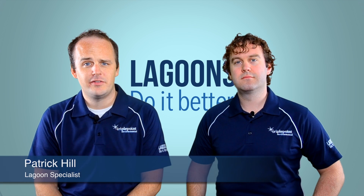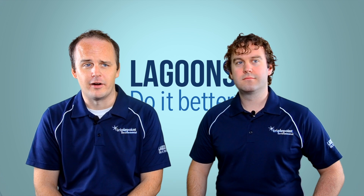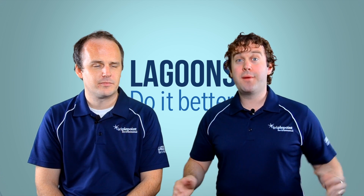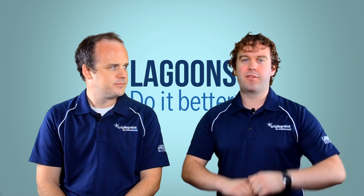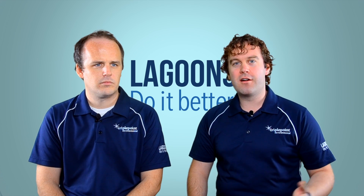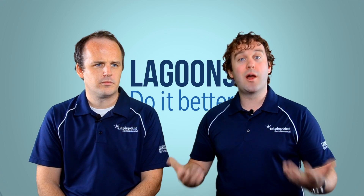Hello, welcome to Lagoons Do It Better TV, where we give you bite-sized segments on how to make your lagoon do it better. I'm Patrick Hill, here with my co-host Brady O'Leary. And we're here to talk about that phrase — lagoons do it better. It's a phrase that we genuinely believe. We believe it so much that it's on the walls in our office, it's embossed on a window here, it's on our business card. It covers everything we do.